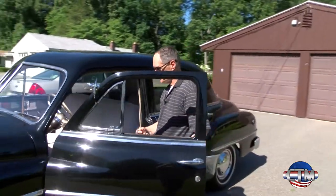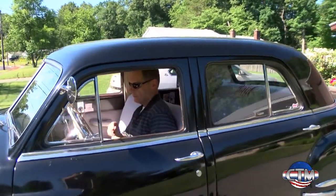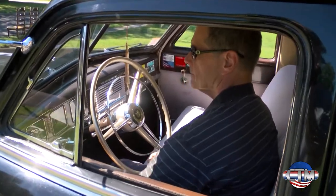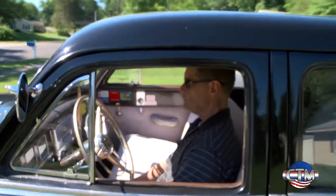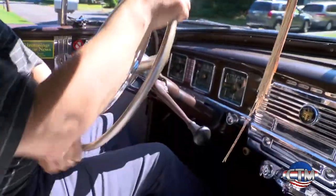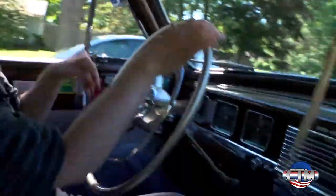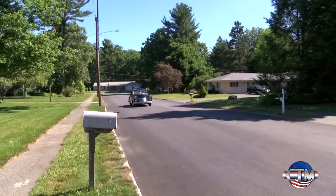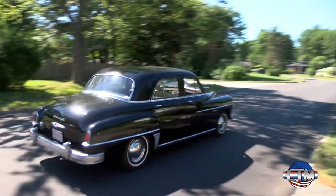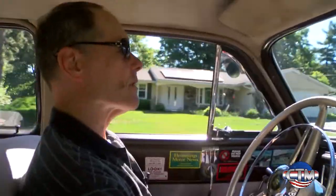It starts right up normally. So we're going to start off in first gear. And now we're going to shift into second. And then we're going to shift into high. Just like a manual shift car, which is what this is.